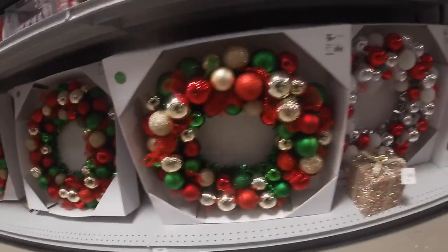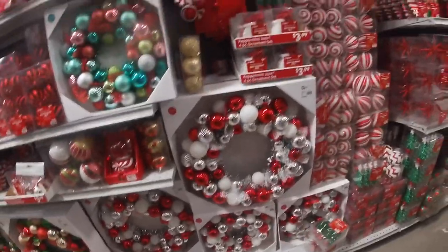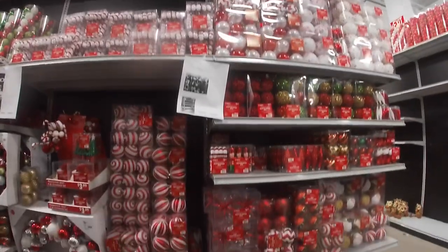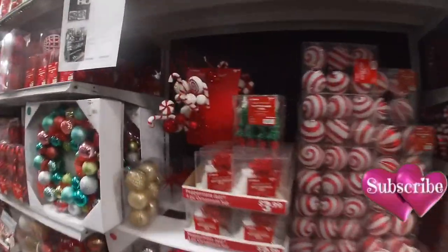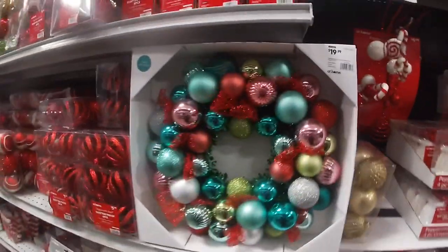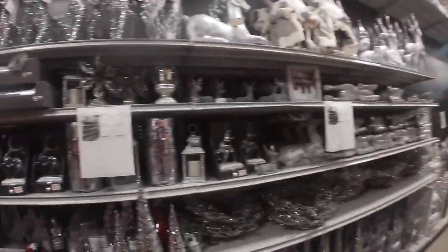The wreath is $39.99, and the smaller ones are $20. Some ornaments are $10, this one is $20. We have some of the stockings — shatterproof. Let's swing around to the silver section.